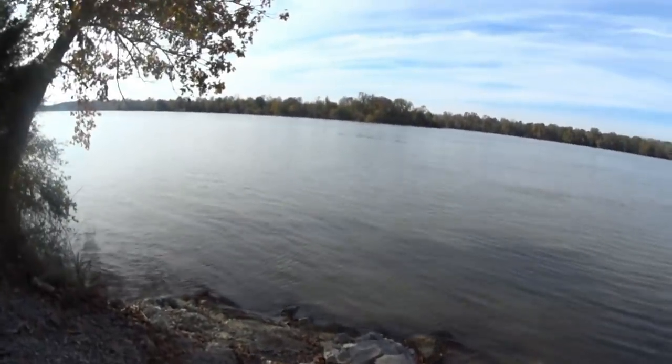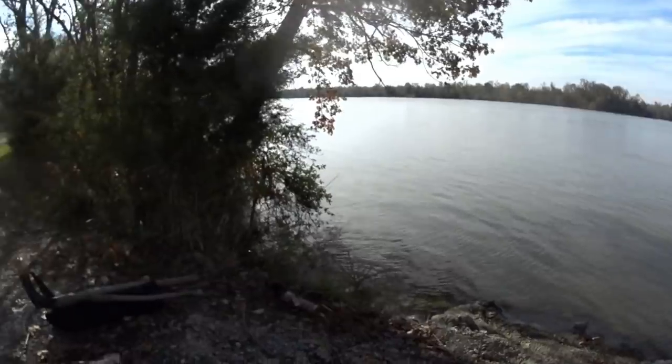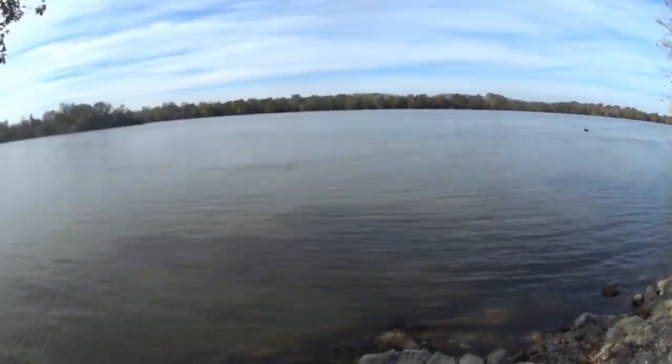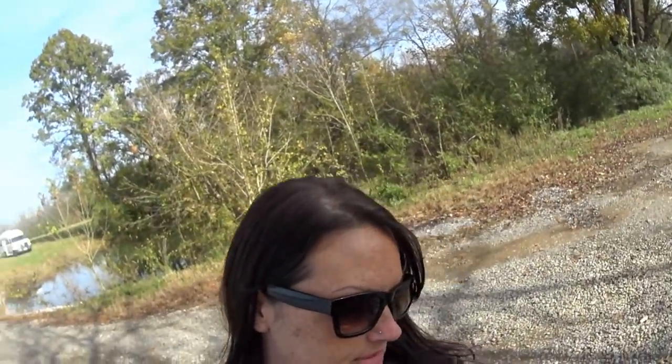Probably just fishermen, but there's multiple boating ramps. We are in Stevenson, Alabama. We'll definitely call this home for the night and then we'll see how it goes.